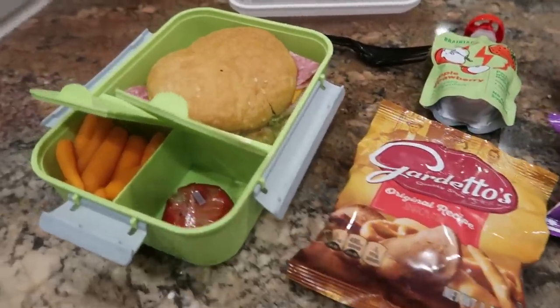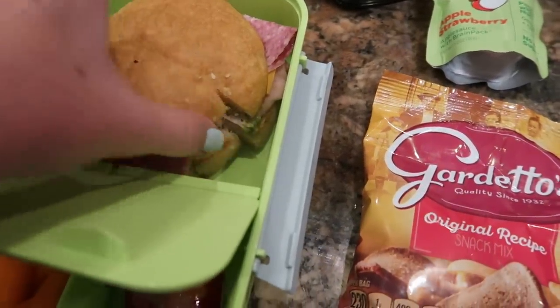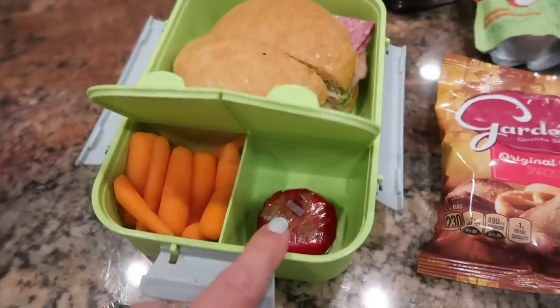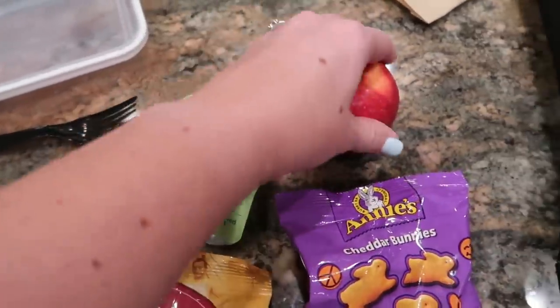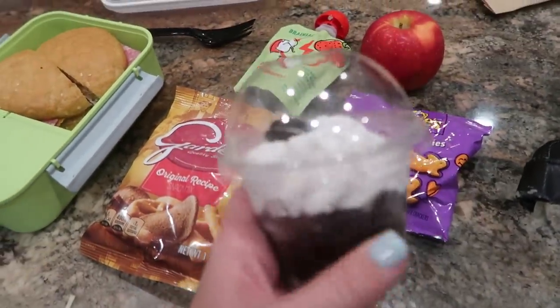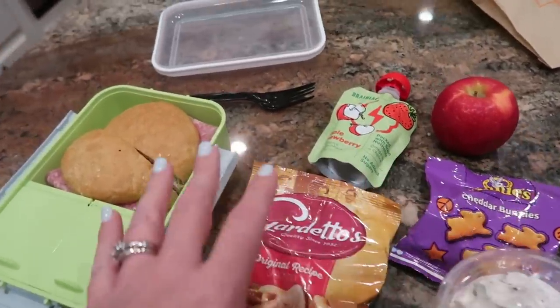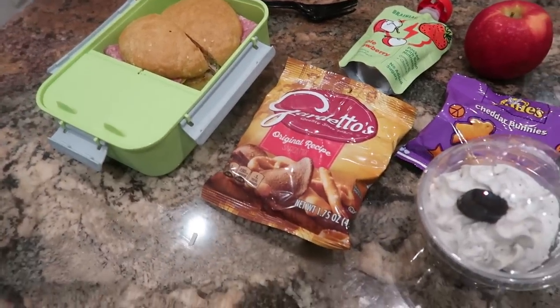Ruthie's lunch also includes some Schlotzky's leftovers, but it looks like she has an Italian sandwich — I think she added some things to her sandwich to make it a kind that she likes. She also has a baby bell and some carrots, some snack mix and applesauce, an apple, some cheddar bunnies, and then some cupcakes leftover from the same event. Again, she's got to pack lots of food because she's basically out of the house all day and she has a two-hour swim practice.